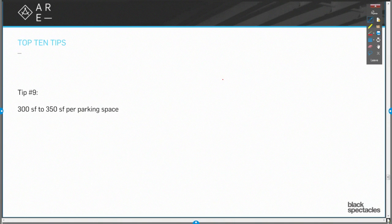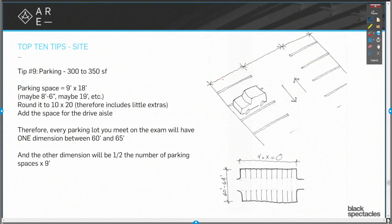Tip nine: 300 to 350 square feet per parking space. This is sort of for PPP and that kind of thing. So if somebody says you have 100 cars, how big of a parking lot is that? Multiply it by 300, there you go. How big is that parking lot?